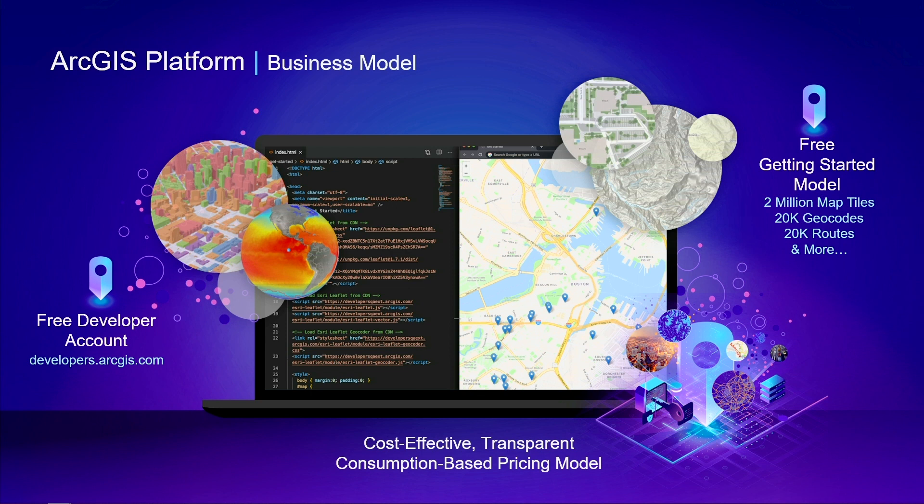The third element of the platform — quite possibly the best for many of you — is the business model. Getting access to the platform is as easy as signing up for a free developer account on the developer website. You'll receive a generous free tier to kickstart your development, including 2 million map tiles a month and thousands of other service requests for searching, geocoding, and hosting your data. Our consumption-based business model is transparent and easy to understand — you only pay for what you use.